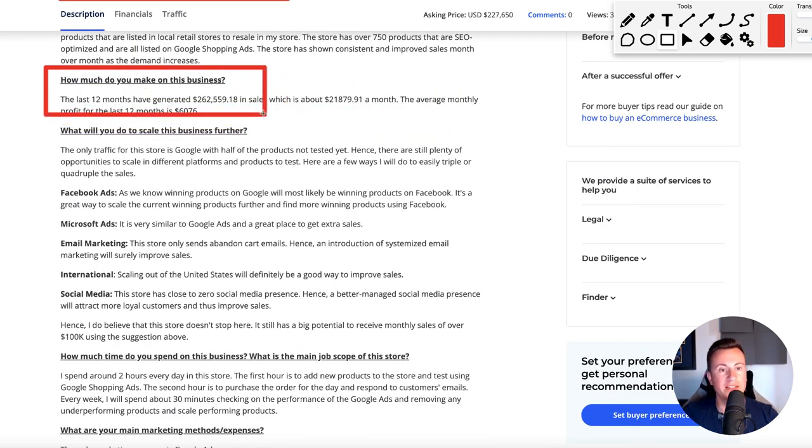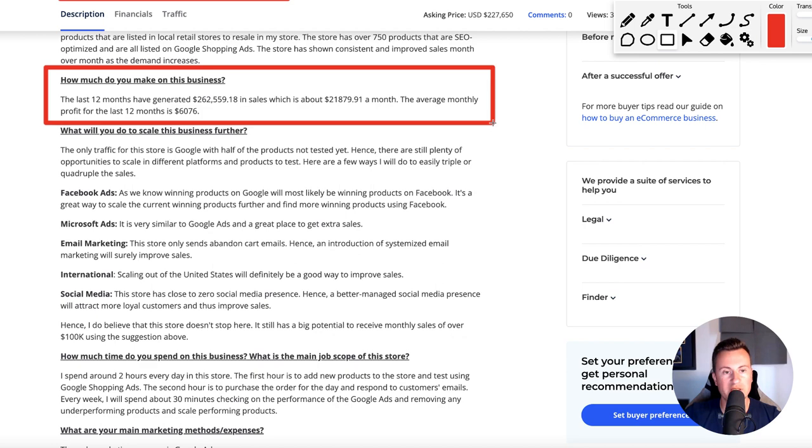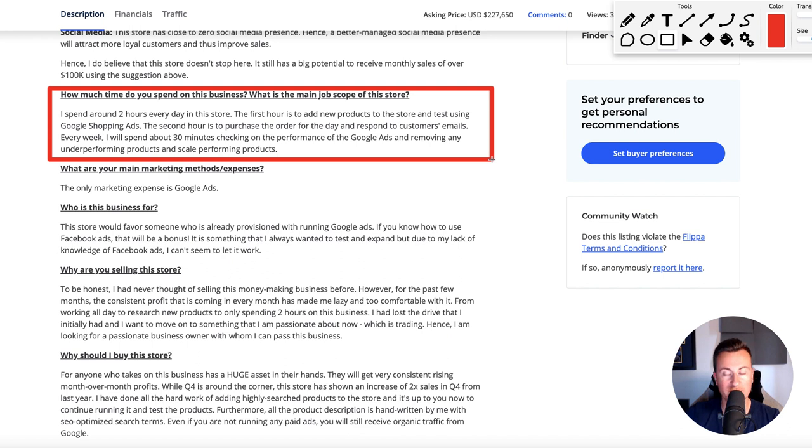How much money do they make? Over the last 12 months it's generated about a quarter of a million dollars — divided by 12, that's just over $20 grand a month, with a profit of $6,000 per month. That's pretty decent given that the average wage here in the UK is 30k — this is give or take about double that. Running a store of this size, if you outsource the right tasks, will take somewhere between five and ten hours a week. The owner currently spends around two hours every day — so Monday to Friday, 10 hours a week. The first hour is adding new products and testing using Google Shopping ads, and the second hour is purchasing orders from the previous day and responding to customer emails. They could be outsourcing that for as little as five dollars an hour, reducing the time to just one hour per day.